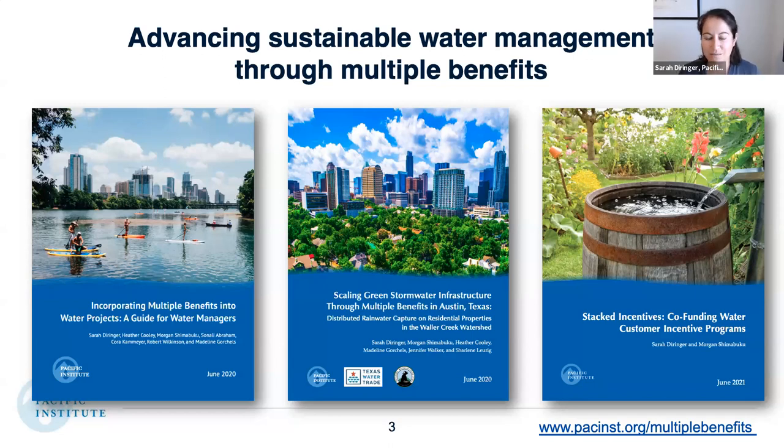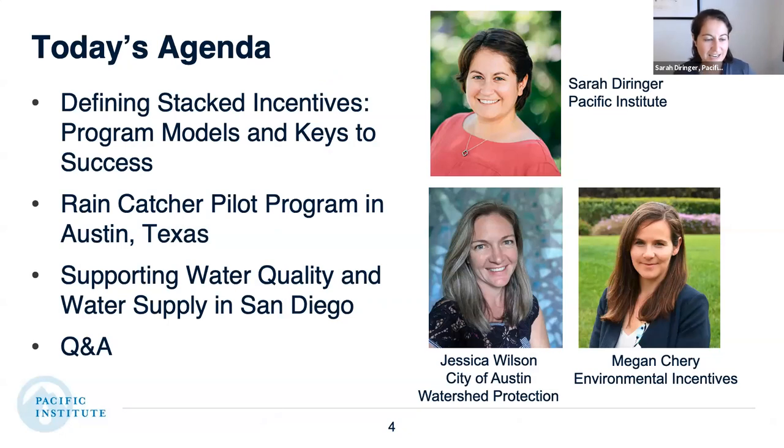Today we're going to dig into our most recent report on stacked incentives and how co-benefits can really help to build collaborative partnerships and co-fund water customer incentive programs. Today's agenda: I'm going to talk about our report, define stacked incentives, share program models and keys to success, then pass it to Jessica to talk about the Rain Catcher pilot program in Austin, and then to Megan about San Diego. Please use the Q&A button to submit questions throughout.